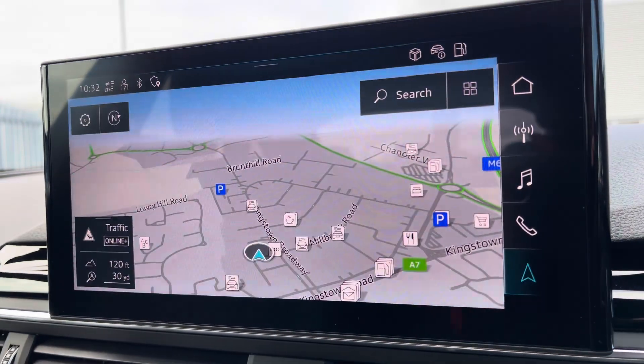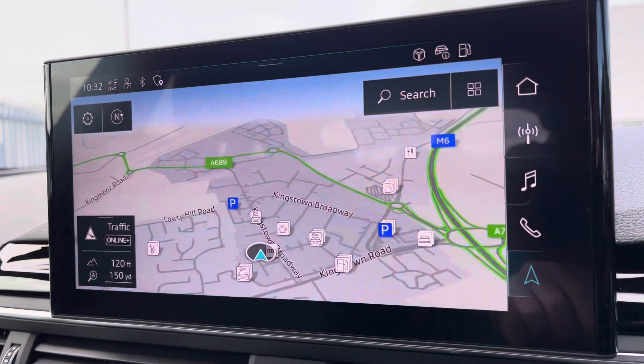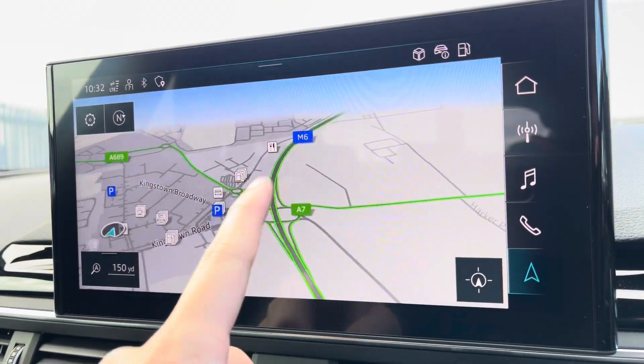Bluetooth connectivity there as well, and you've also got your navigation, which is perfect for venturing out and about. I do apologise for the flickering — it's just a refresh rate on the camera.